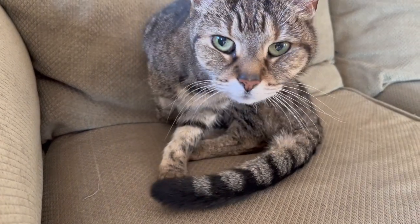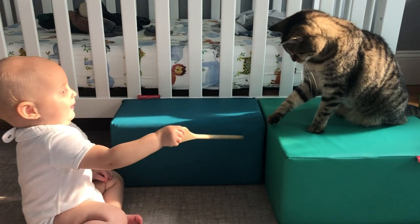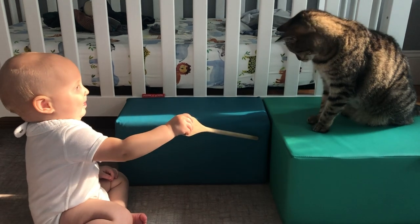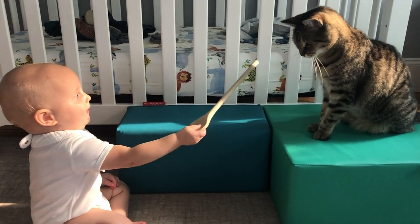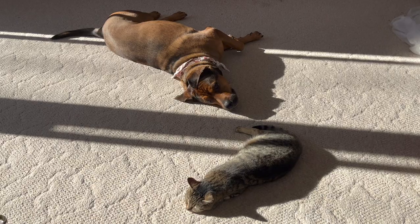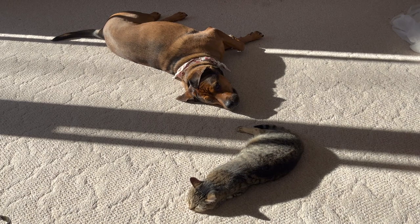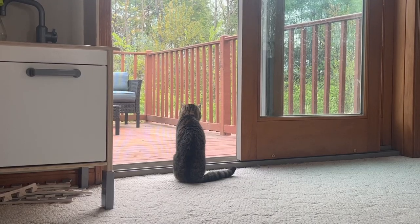But sadly, before we can welcome the arrival of the baby, we have to say goodbye to an old and dear friend. She's been in my life for 15 years and in Lisa's for 11, and has been there for many big life events, changes, and milestones along our journey.